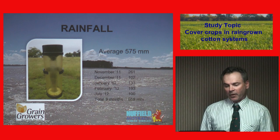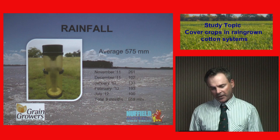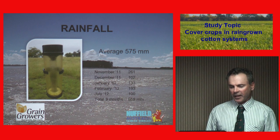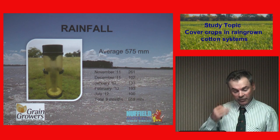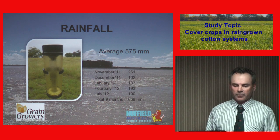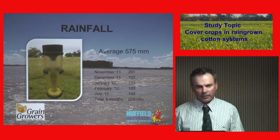The average rainfall is about 575mm, but when I got back from my global focus group, we had 600mm in about three or four months and it just took our country. It took my crop — that's a cotton crop in that picture. It devastated a lot of country. I decided I couldn't pay a contractor to fix it all, so I went and bought a laser bucket and tractor, and it's been flat out getting this dirt back out of the creek and putting it back where it belongs.